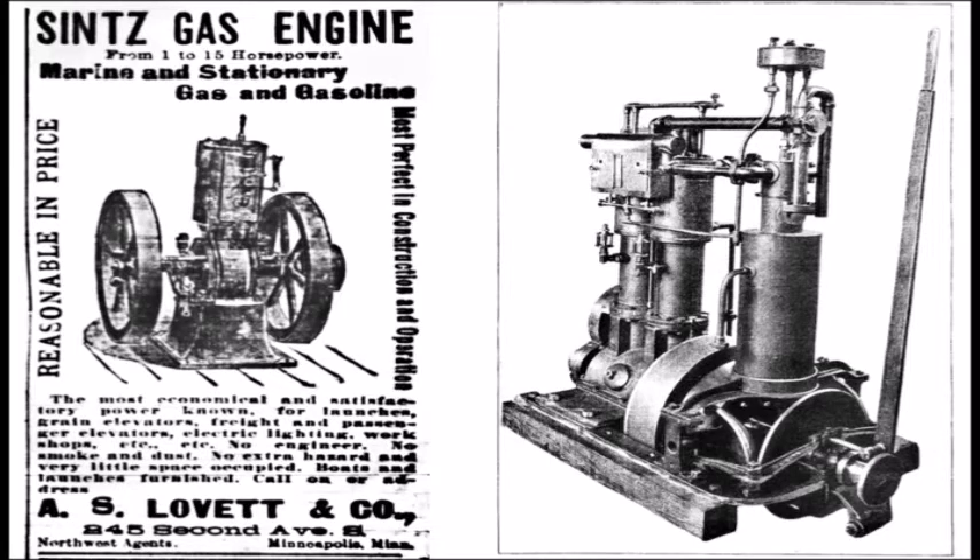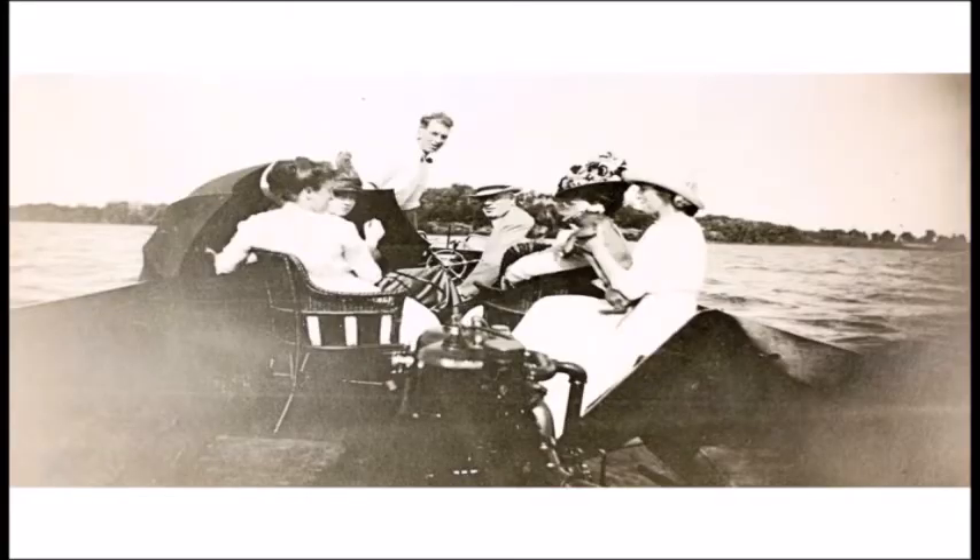Gas engines were really where it was at. Here you can see copies of the Sintz gas engine — so much smaller than a steam boiler and engine, and even smaller than the naphtha engines. Just a little two-cylinder engine in an open boat on Lake Minnetonka.